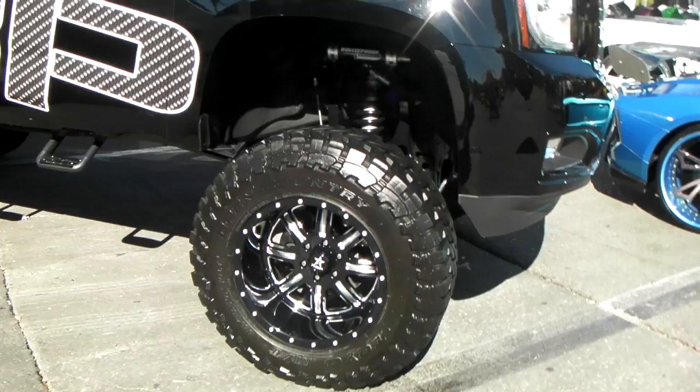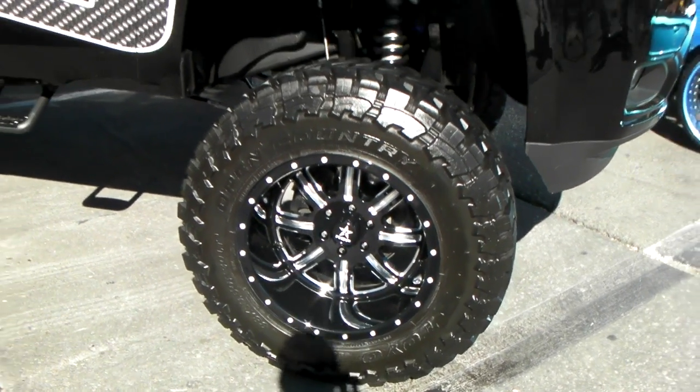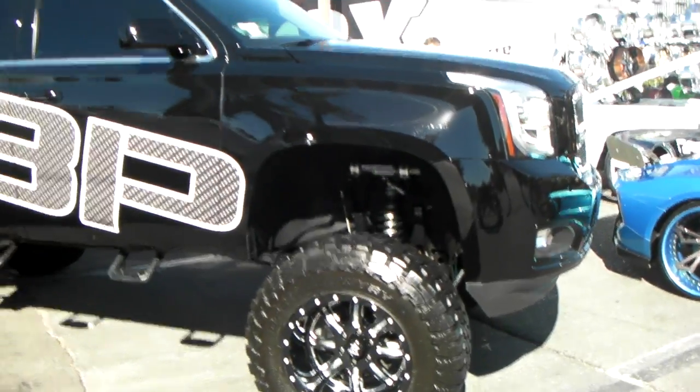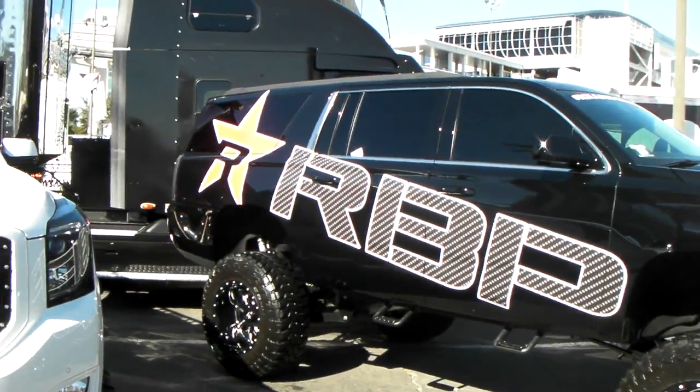You can find RBP wheels online at DozenTires.com or call us at 877-544-8473. This is a great Chevy Tahoe or Escalade actually.